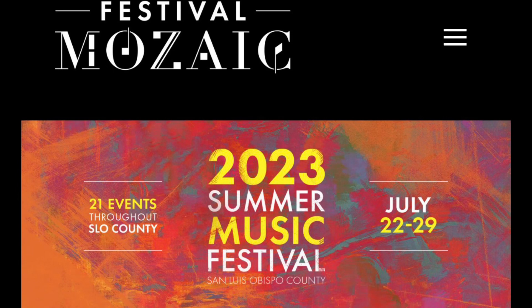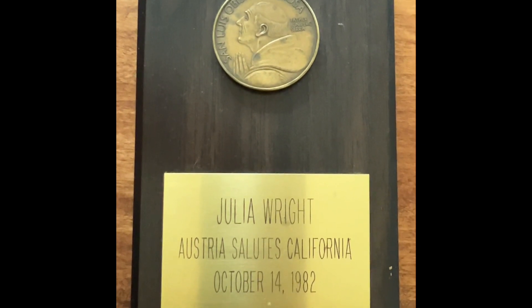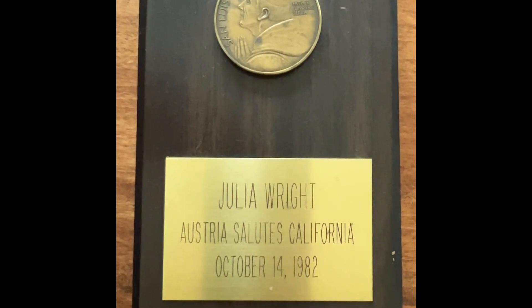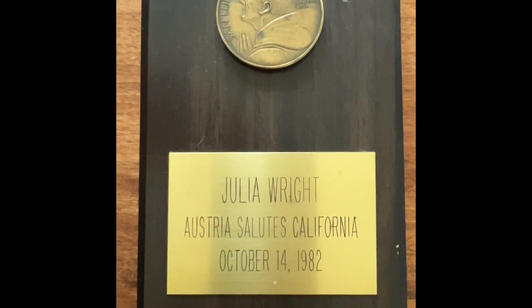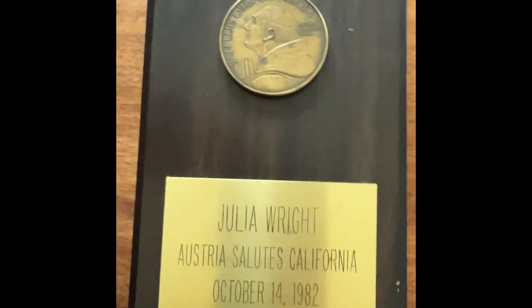Julia was pretty active in the community with the Salzburg Festival that was taking place in San Luis Obispo. She had a lot to do with fundraising, organizing, and putting the festival together. Somehow she had a relationship or arrangement for us to come and visit the Fields.